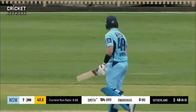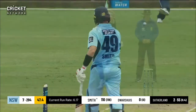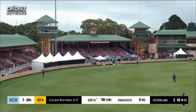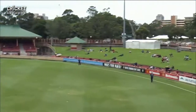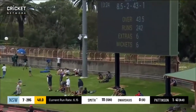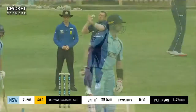Beautiful shot there from Smith — it wasn't a full delivery, it was just a beautiful pickup off length. Will Sutherland just missed his length, no room for error in this ground against world-class batsmen. That's decent — I reckon it's out of the ground! Yep, over the gate and over the boundary, hitting with the wind.